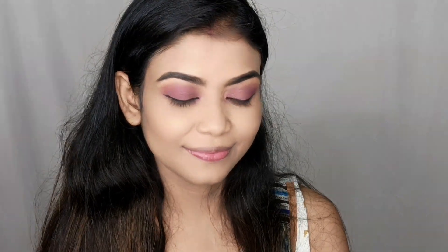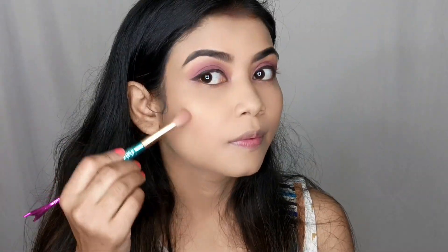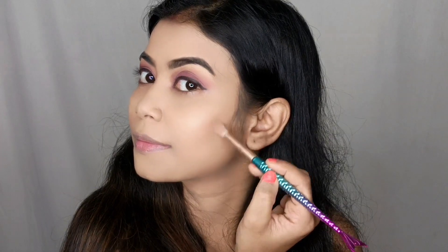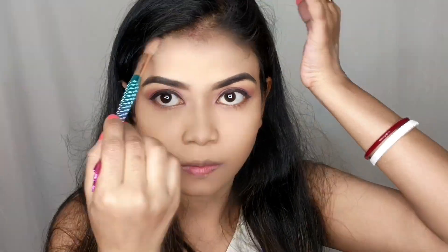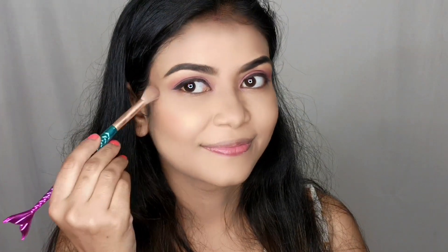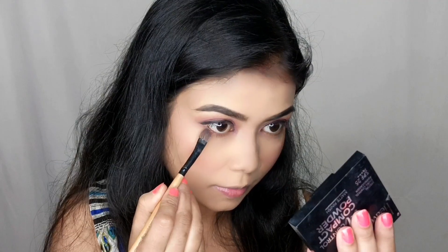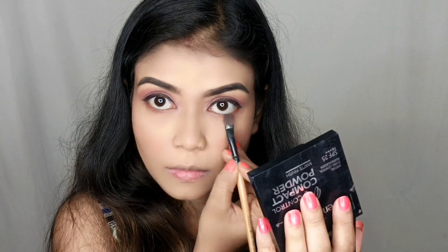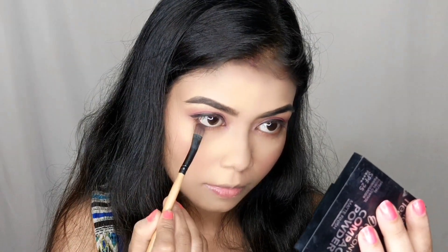I have no contouring kit or bronzer, so I mixed shades from the same eyeshadow color palette and applied them to my cheeks, jawline, nose and forehead area so that the face looks sculpted. I also applied blush using the same palette. I wanted to keep my makeup look nude, so I blended a brown shade for the blush.